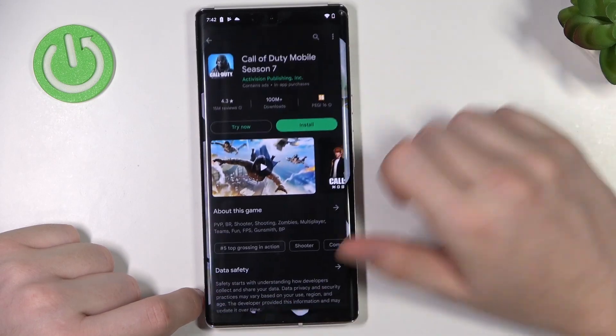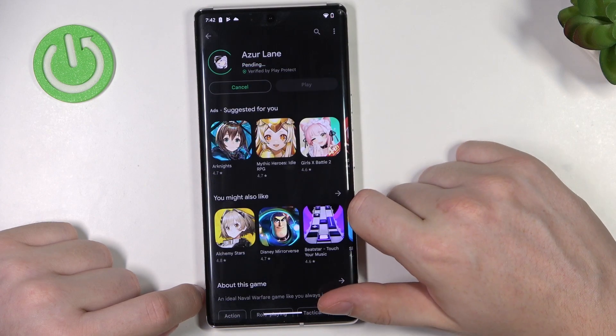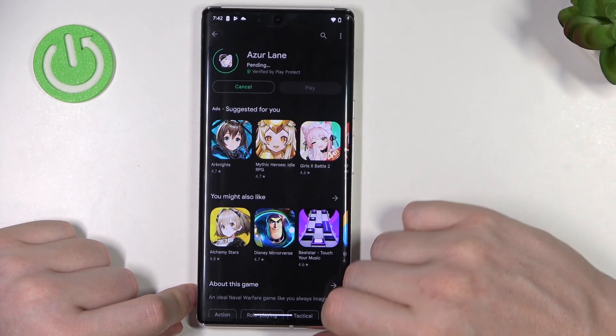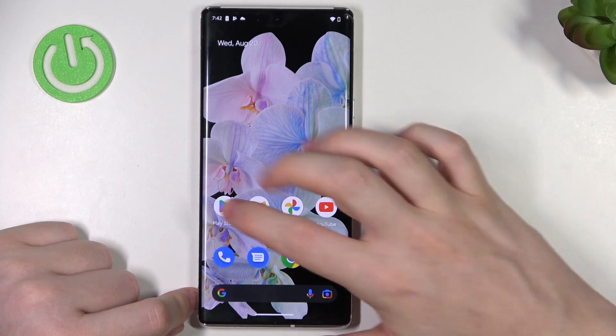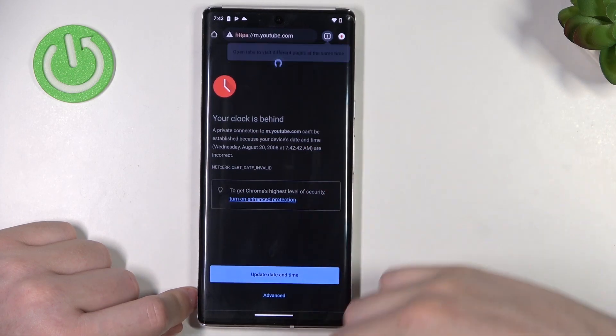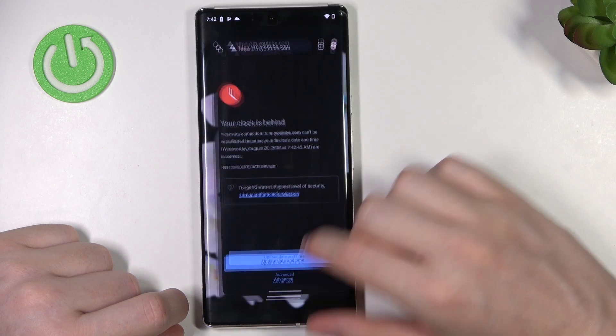So let's open up Google Play Store and try installing any app — for example this one. It's in a pending state and it won't change. Let's cancel this and move on to Google Chrome and try reaching YouTube, but there's a problem.